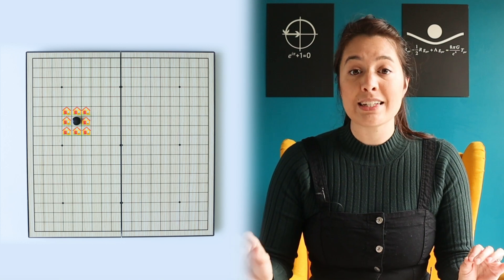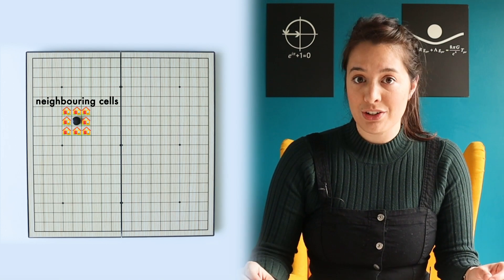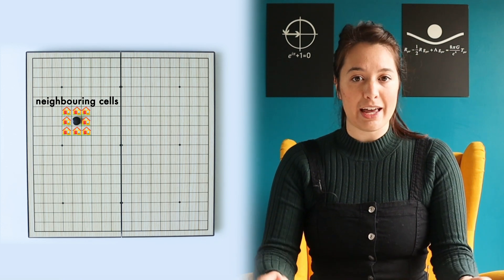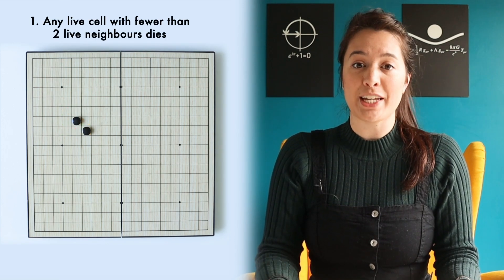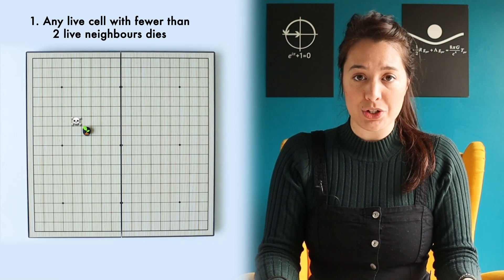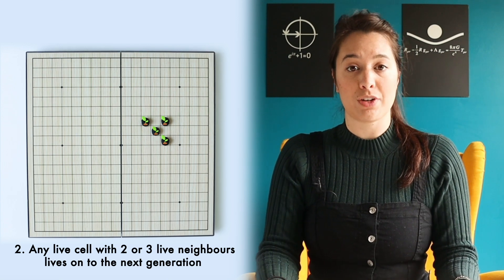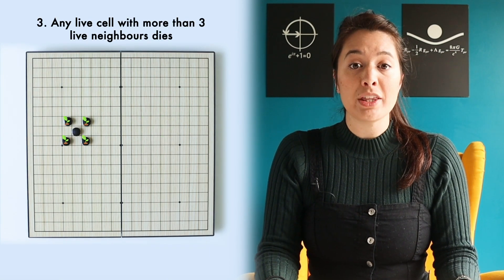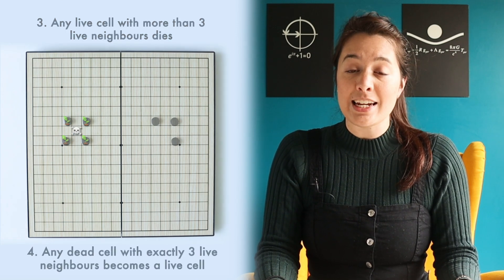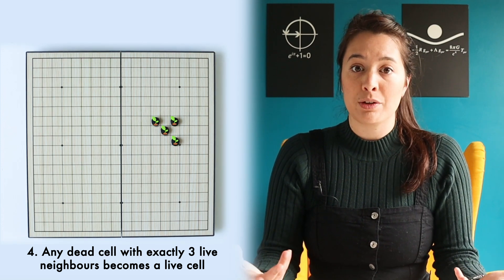We'll put a marker to represent a living cell, and all the empty cells are dead cells. Each cell is surrounded by eight neighbouring cells. Whether or not a cell stays alive in the next generation depends on how many of its neighbours are alive. The rules are: any live cell with fewer than two live neighbours dies, as if by underpopulation. Any live cell with two or three live neighbours lives on to the next generation. Any live cell with more than three live neighbours dies, as if by overpopulation. And any dead cell with exactly three live neighbours becomes a live cell, as if by reproduction.